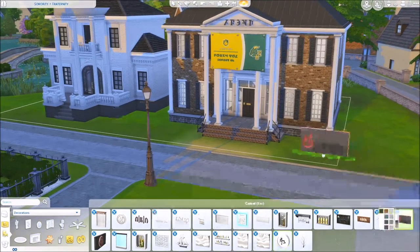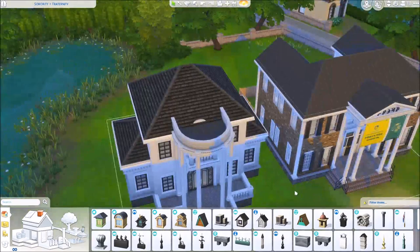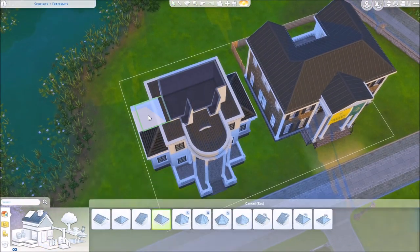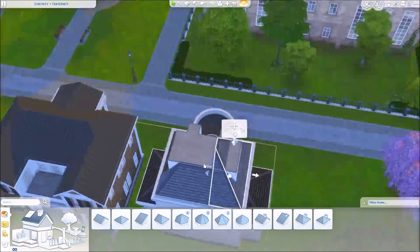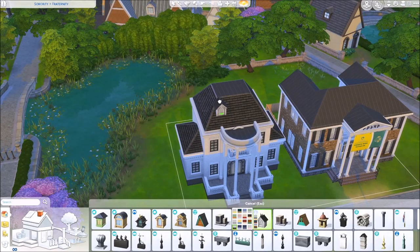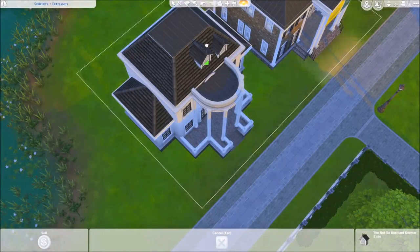Another thing that was fun was trying to make the architecture and interior of the sorority house a little bit more feminine, and the other building a lot more masculine — which was an interesting challenge that I don't think I've ever really had to deal with before. Just ignore what I'm doing with these roofs because quite frankly, this is my Achilles heel. Roofs are not your girl's strong suit.